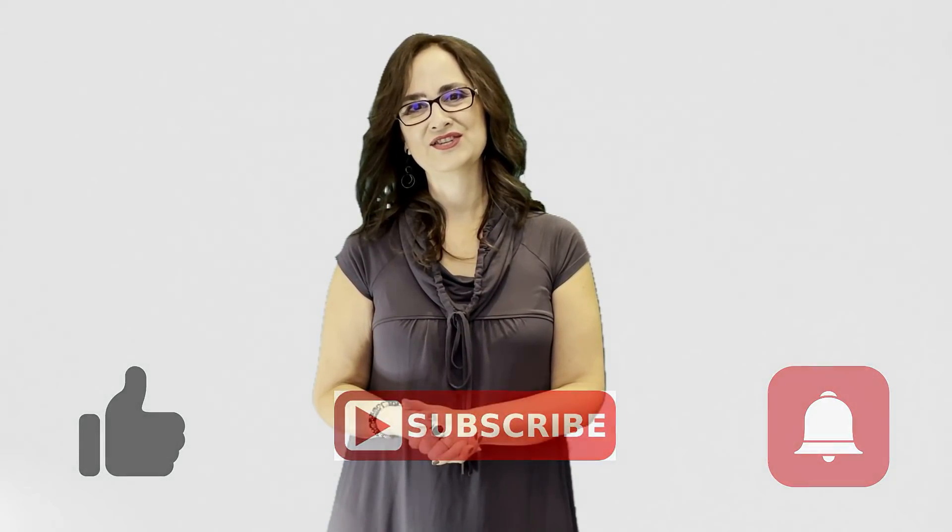If you like this video, give it a thumbs up, don't forget to subscribe to this channel and turn on notifications, and watch my next video. Thank you for watching today — goodbye!